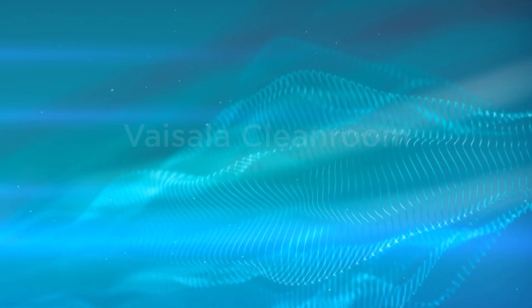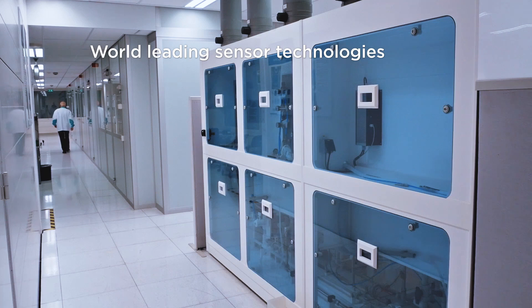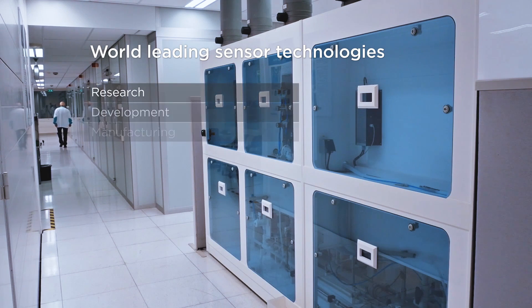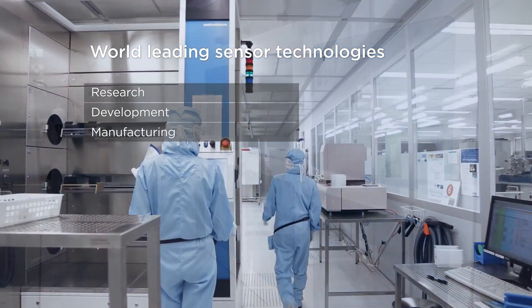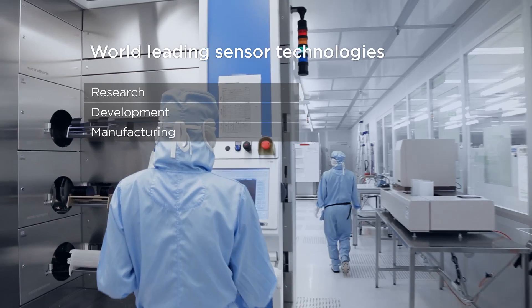My name is Hannu Luoto. I'm running the sensor factory, which you can see here in the background. We do in-house research, development and manufacturing of our core sensing technologies. It's the only way to ensure accurate and reliable measurement of our final instrument.